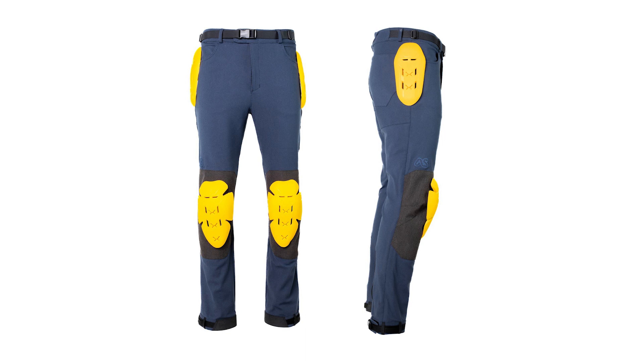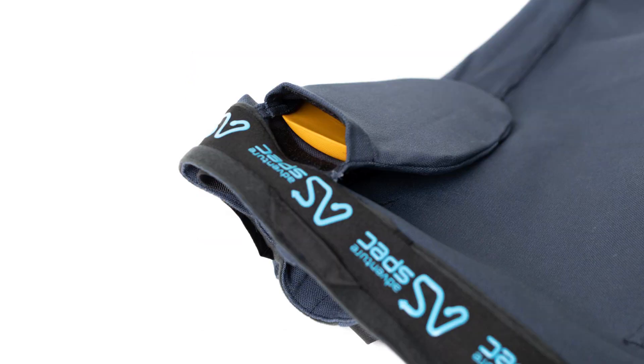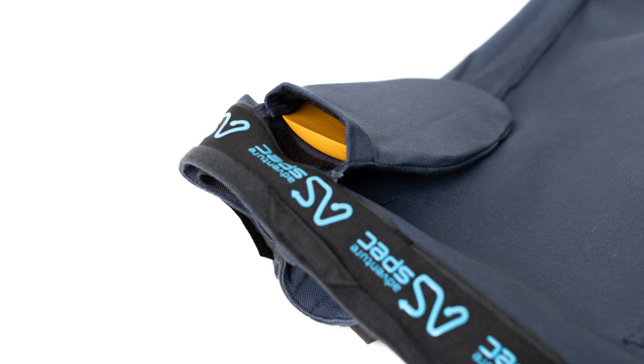Inside the pant, we have included Force Field level two armour in the knees and hips. This is a very light armour for the amount of protection it gives you, situated in pockets in the hip and knee area. They are removable, so if you choose to wear your own armour underneath, you can remove the Force Field armour.